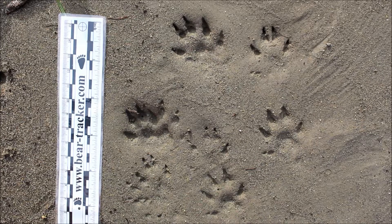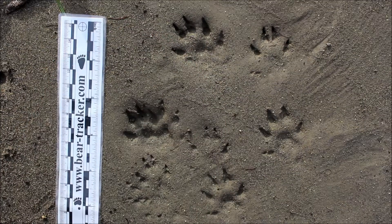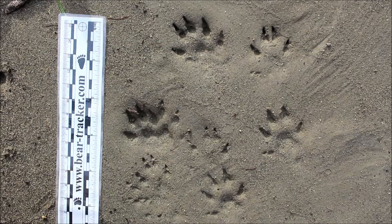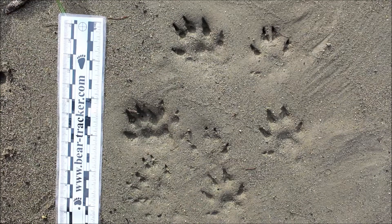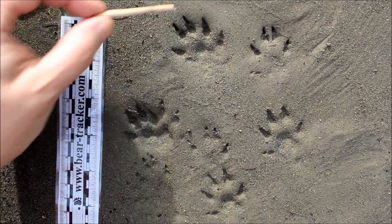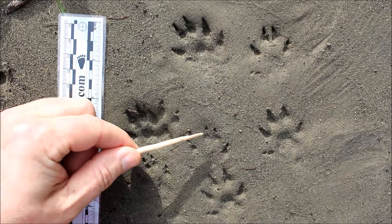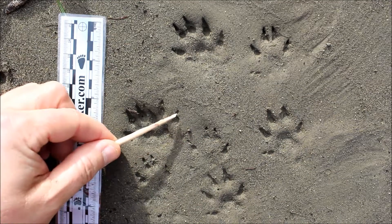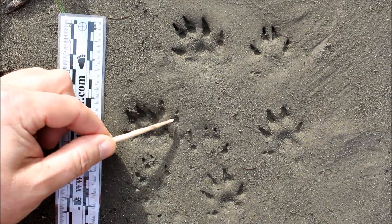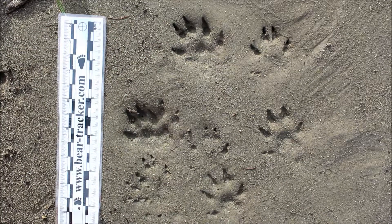They have five toes on both the front and the hind feet. You have a front track here and a hind track here. The toes on a mink — their claws are very close to the toes, so in the tracks the toes look almost pointed. That appearance is due to the claw marks being so close to them. They're really small sharp claws — you can see one here and here. This one is not as attached to the toe as this one because it didn't sink in as deeply, but you notice that they have very sharp claws.